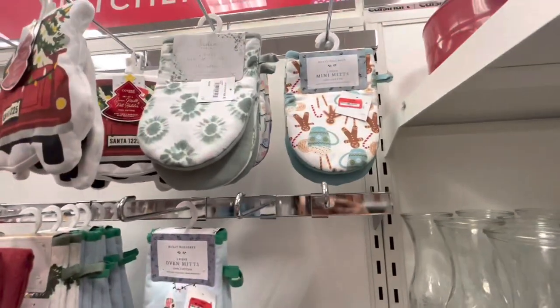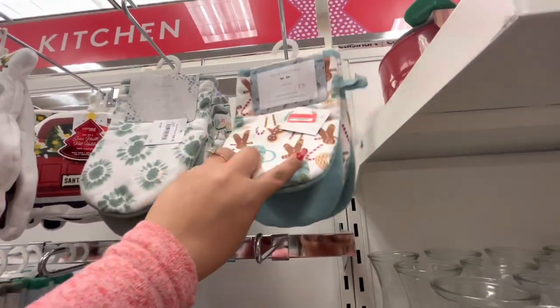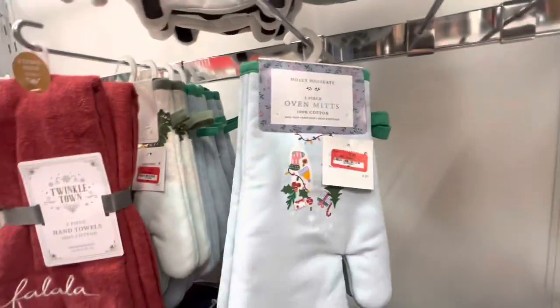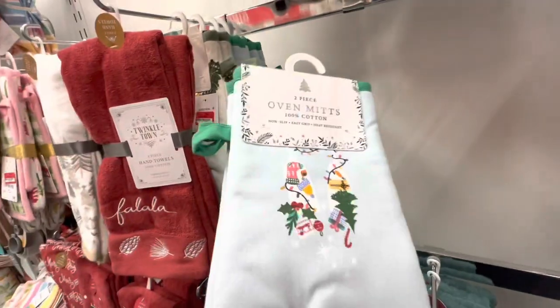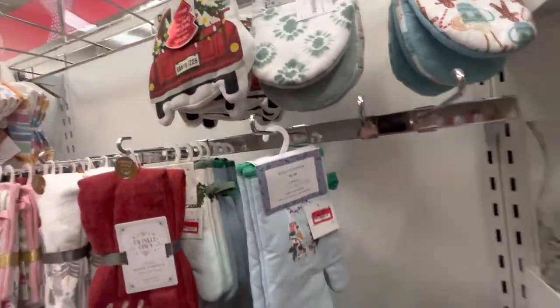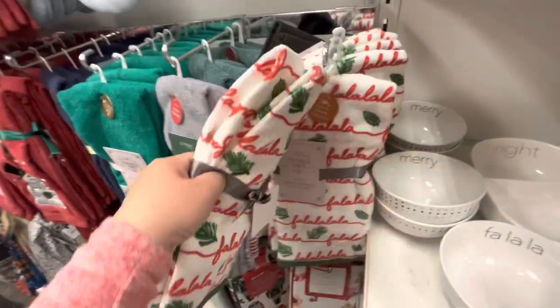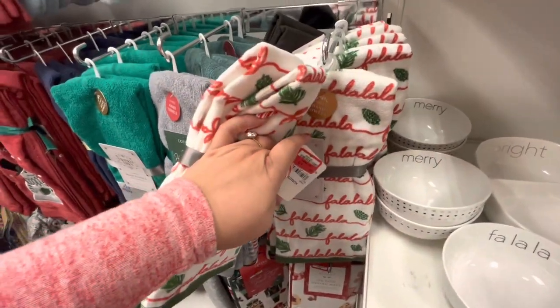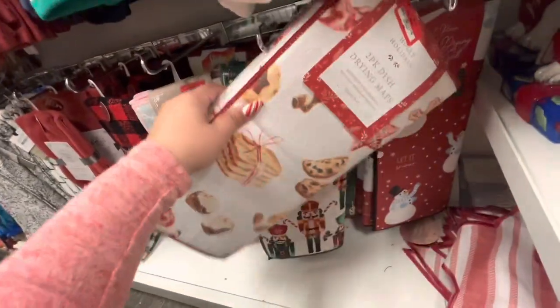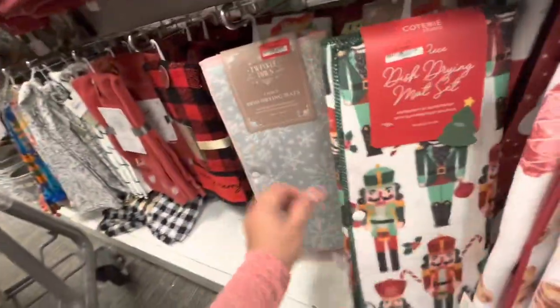The gingerbread oven mitts are now on sale for $6.72 — used to be $9. This style is on sale for $5.83, pot holders are $5.38. Most of the stuff is on sale. Kitchen towels as well, one is about $9. The dish drying mat is $6.72 — it has treats, snowman, nutcrackers, snowflakes.